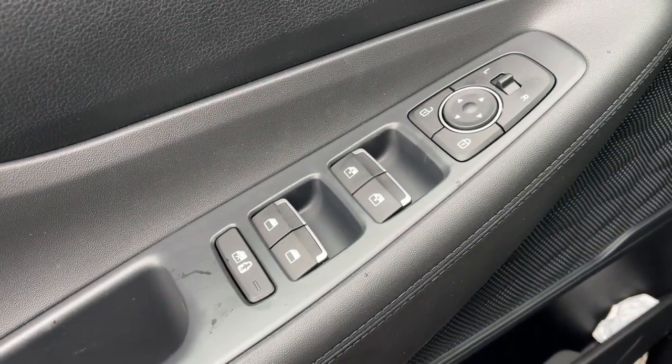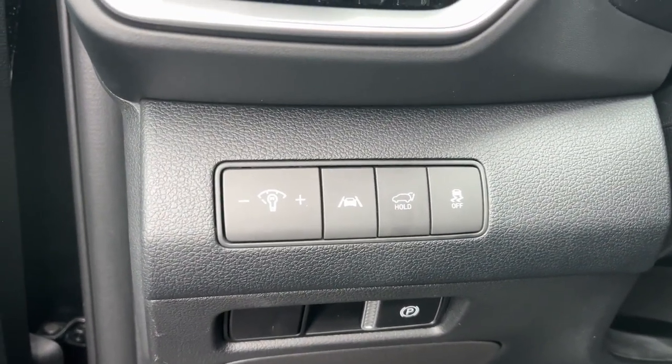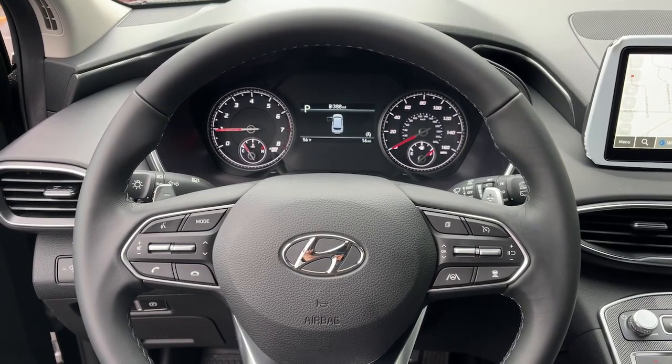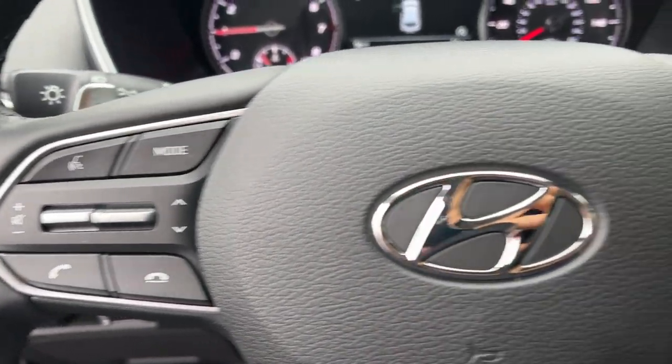These are just some of the great options this vehicle comes with: navigation system, heated mirrors, dual-zone AC, aluminum wheels, blind spot monitor, heated front seat, 8-speed AT, rear spoiler, leather steering wheel, intermittent wipers.